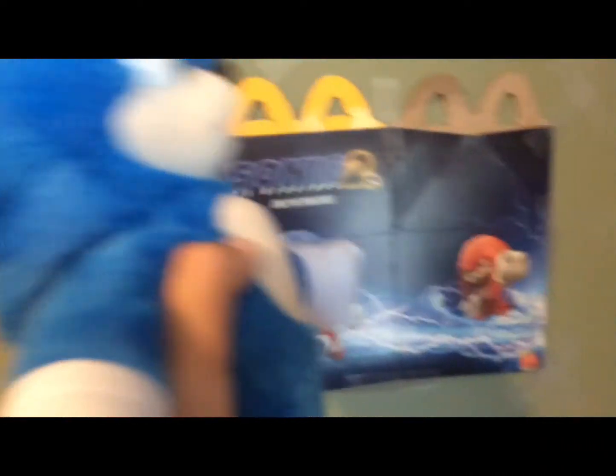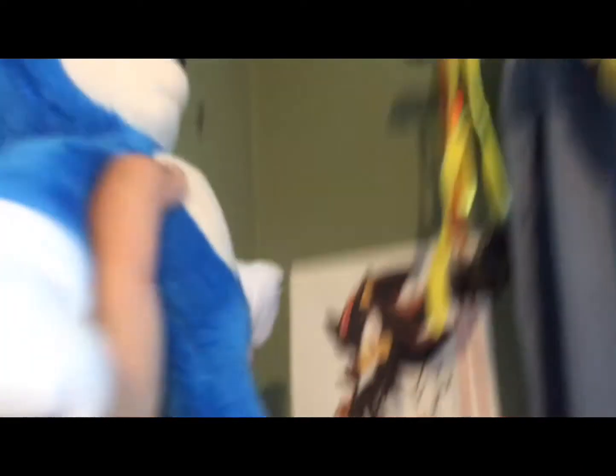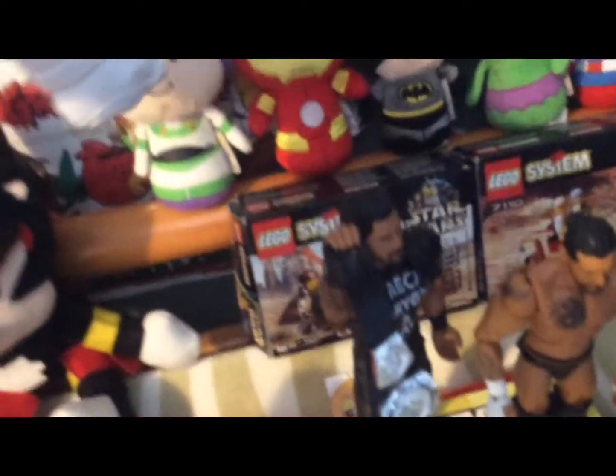We have more cutouts — this one is from a Mini Muffins thing. I cut out the Knuckles part from Sonic 2. We have Tails, Shadow, and Huggy Wuggy up there. More Pokémon cards, books, Lego. We have the Infinity Gauntlet, a light-up lightsaber, and the Avengers — except somehow Buzz Lightyear and Batman ended up there too. That's pretty much it.